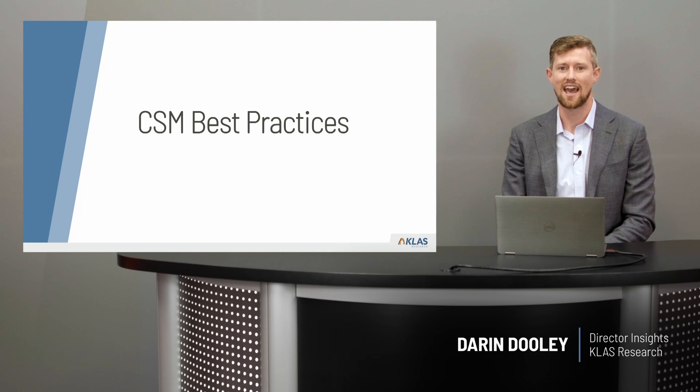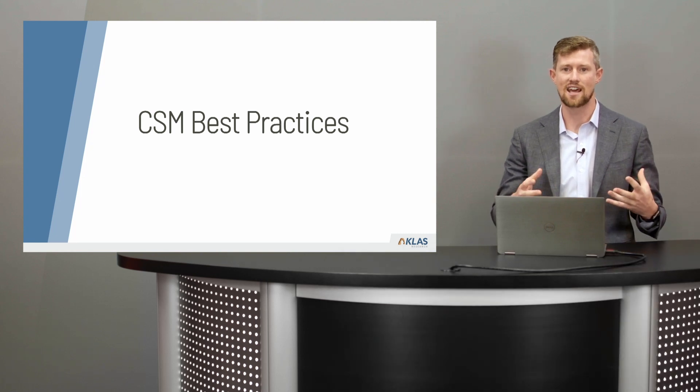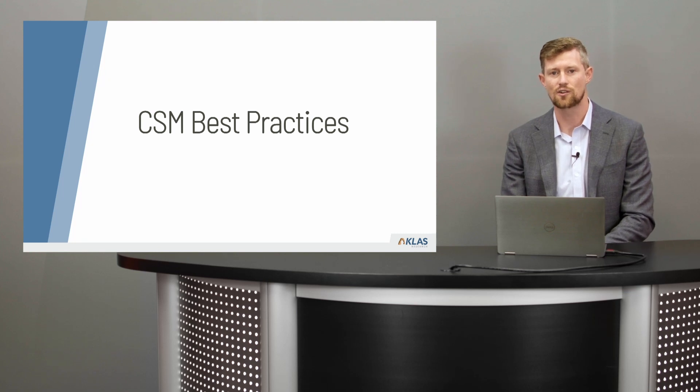Hi, I'm Darren Dooley and this is our video on CSM best practices. Today we're going to be looking at customer success management best practices and really understand what are the processes that vendors are employing to create such a great experience for providers.